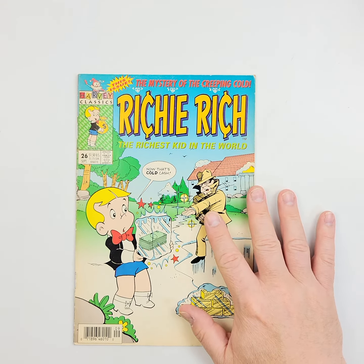Richie Rich number 26, right here. This is from 1994, and you can tell by the artwork and the color separation it looks a little bit more modern than some of the older Harveys that we've been working with. We'll show you all the way around — a little bit of bending right there, some spine ticking, some spine stress. Certainly nothing that a good pressing and cleaning couldn't help out.